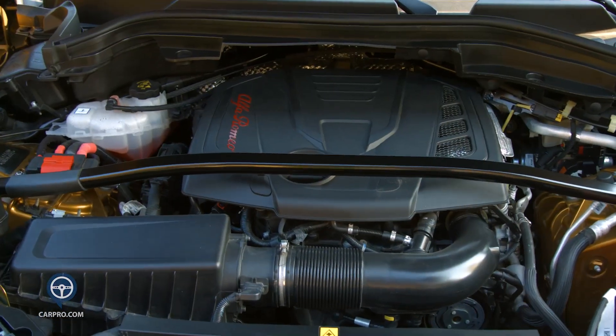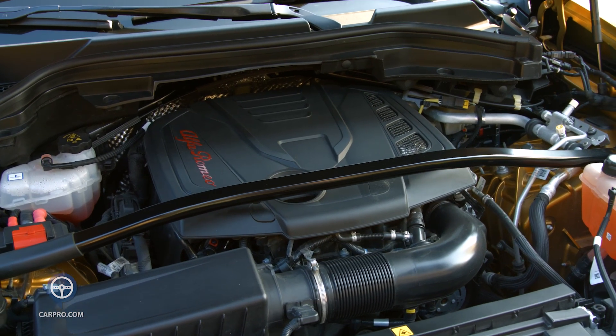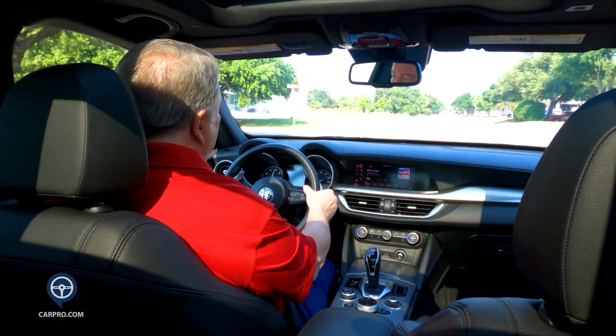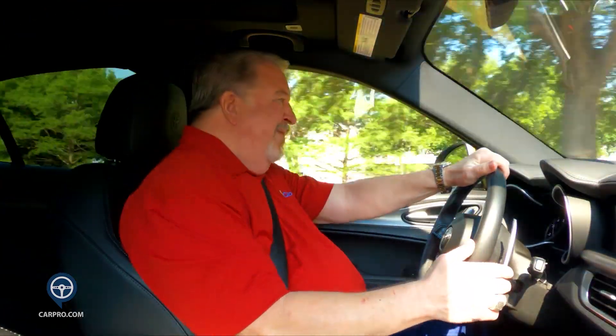Under the hood is a 2.0-liter inline 4-cylinder that is turbocharged and connected to an 8-speed automatic transmission, putting out 280 horses and 306 pound-feet of torque. Top speed is 144 miles per hour — impressive for a 4-cylinder. My tester is all-wheel drive.